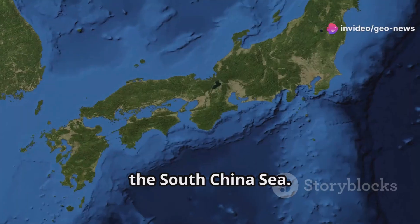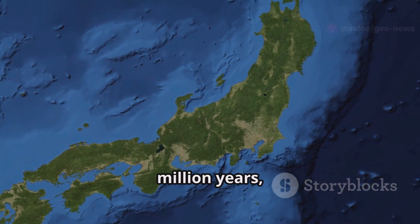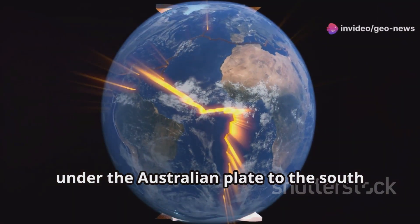Remnants were also found in the South China Sea. The Pontus Plate existed for at least 150 million years, stretching from southern Japan to New Zealand. Over time, it gradually shrank as it was pushed under the Australian Plate to the south and the Chinese Plate to the north.